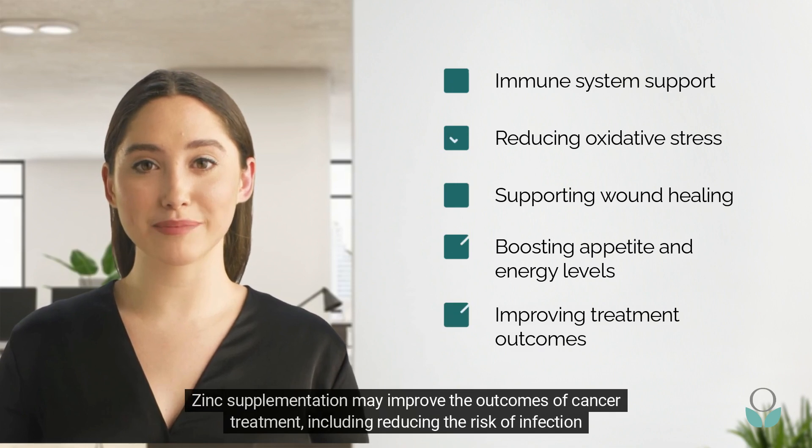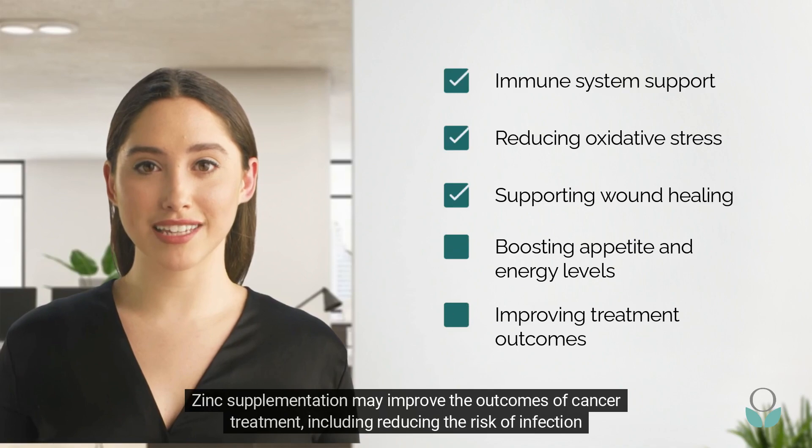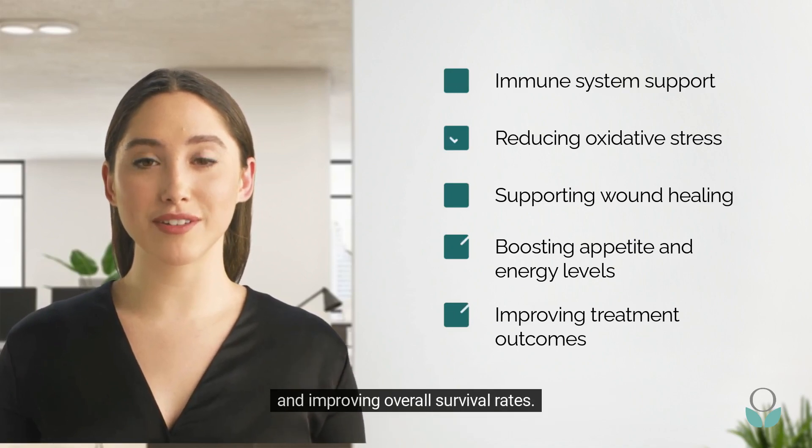Zinc supplementation may improve the outcomes of cancer treatment, including reducing the risk of infection and improving overall survival rates.